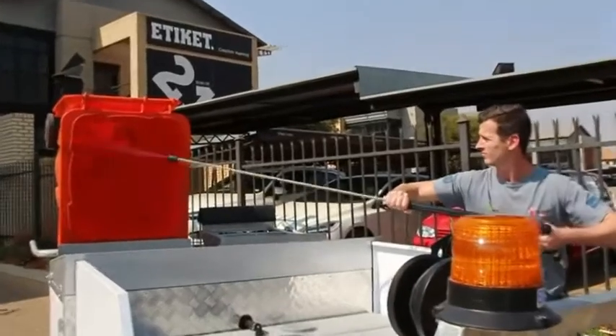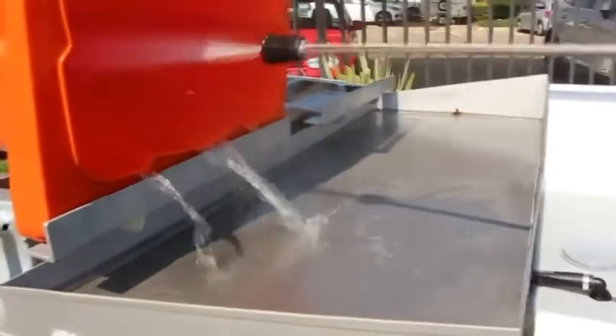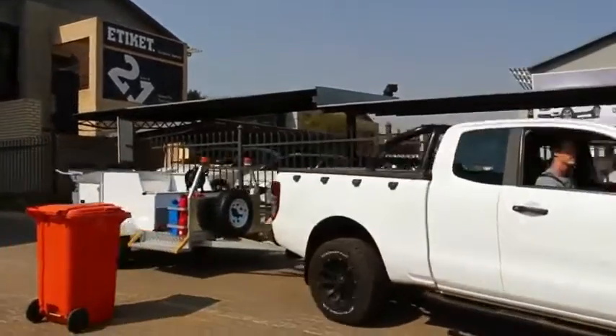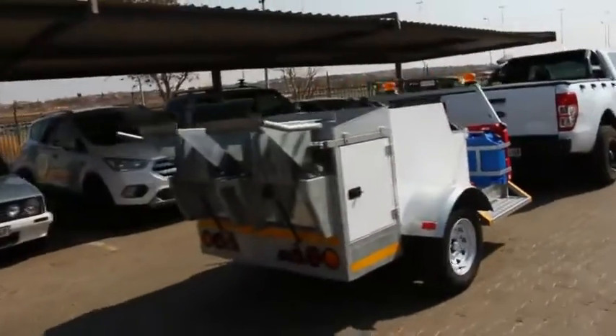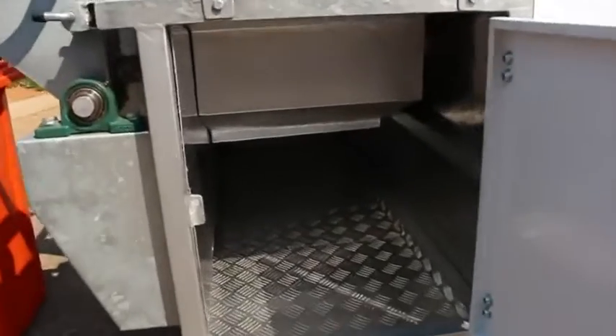The water passes through a special filter and becomes suitable for reuse. The tank has a capacity of 106 gallons. There is also an open area for additional cargo such as fuel canisters and a spare tire, plus a closed compartment in which you can stow more valuable items.